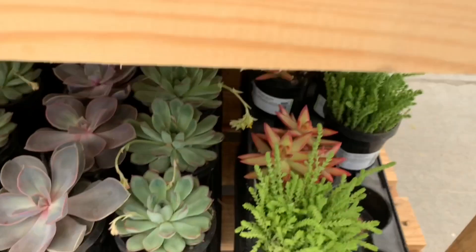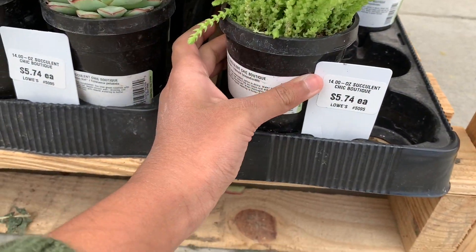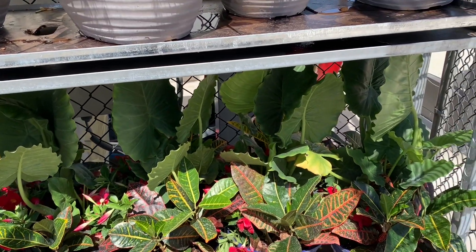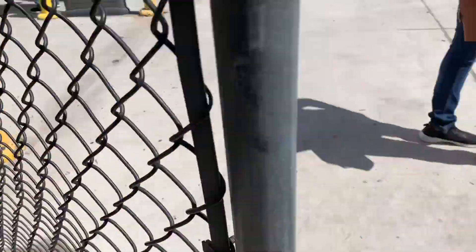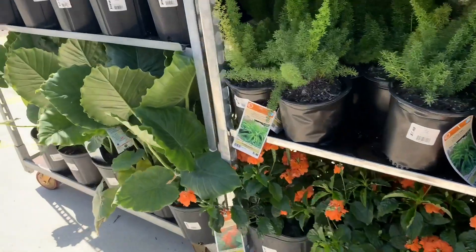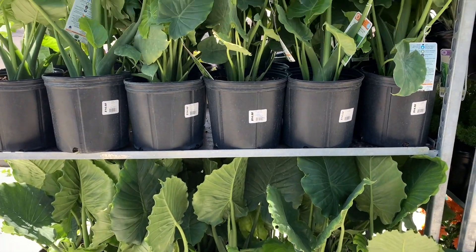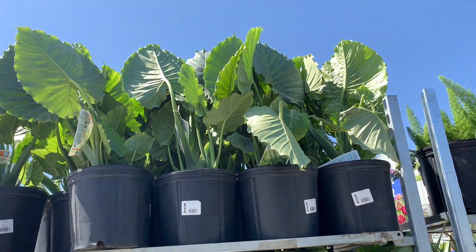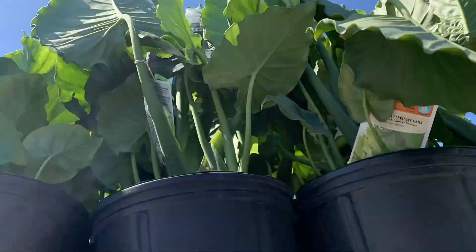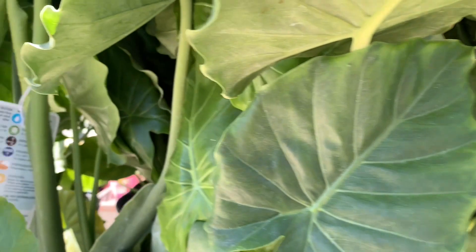Look over here — I've seen this one has been trending. Yeah, I knew I saw something — the Alocasia Regal Shield! It's in a pair with crotons. So pretty. Alocasia, Alocasia, Alocasia — look, we found it! Only $51? What? I need to take one home. It's obvious.